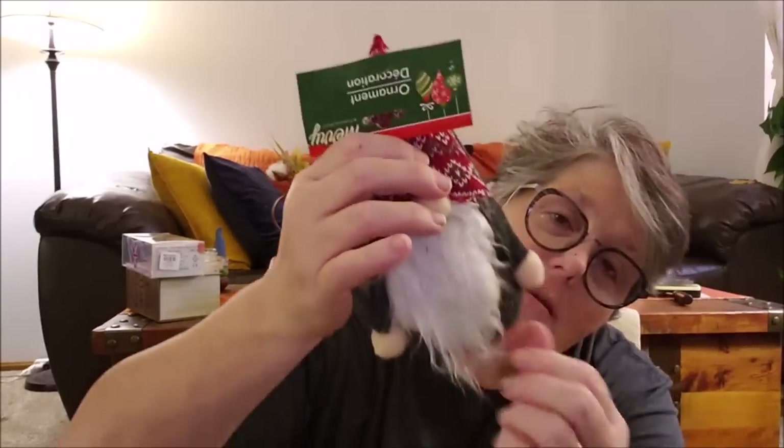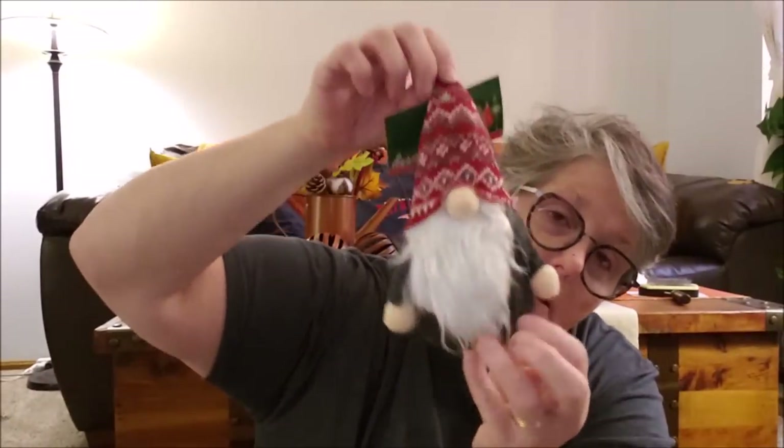I have a bunch of Christmas ornaments but this one — look at this little Christmas gnome! He has a little bit of red from the hat on his nose. You definitely want to look through the packaging and make sure you get a good one. His little hands aren't super attached so you could have him hold something. He's so cute — I bet we could make these too. This will probably end up in my three-tiered tray at Christmas time.